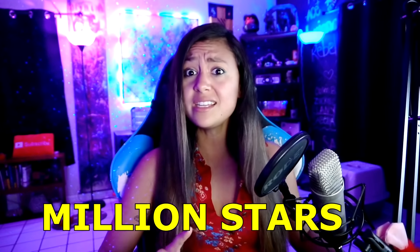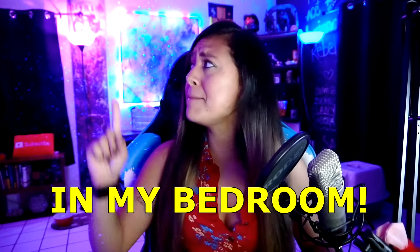Today, I'm gonna put 4.1 million stars on my ceiling, in my bedroom. I'm serious.